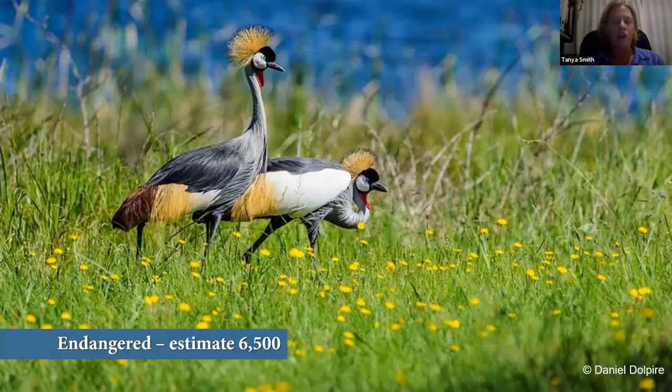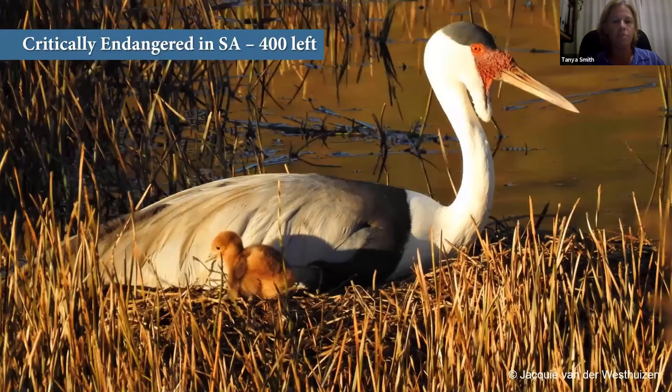Our third and largest crane species in South Africa is the wattle crane — the largest crane on the continent. It is locally listed as critically endangered, with about 400 birds in the wild, but globally listed as vulnerable, with the stronghold of wattle cranes being in the large floodplains of Zambia and Botswana. Preliminary research suggests our wattle crane population is genetically distinct from those floodplain populations, making our conservation efforts — past, present, and future — even more important.